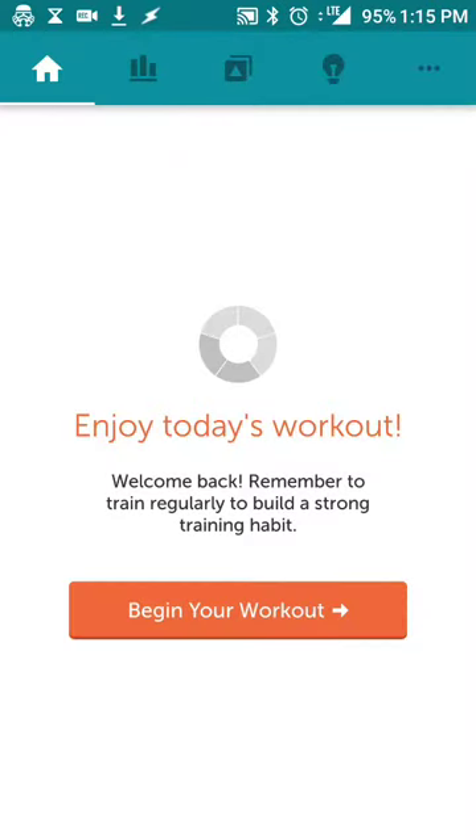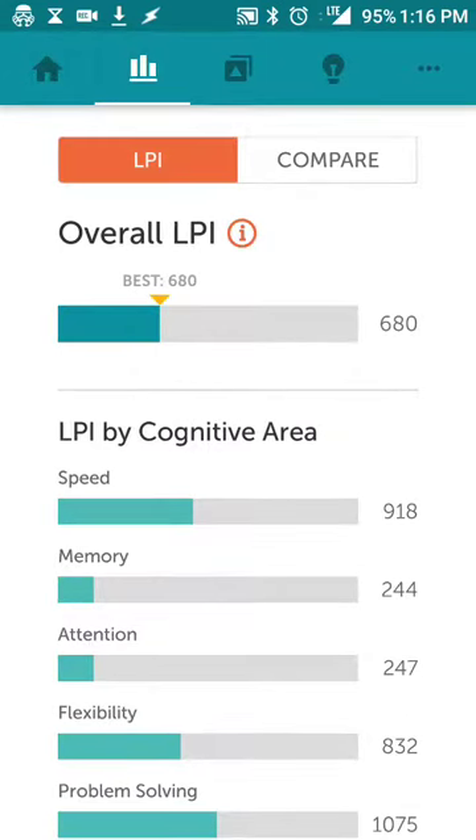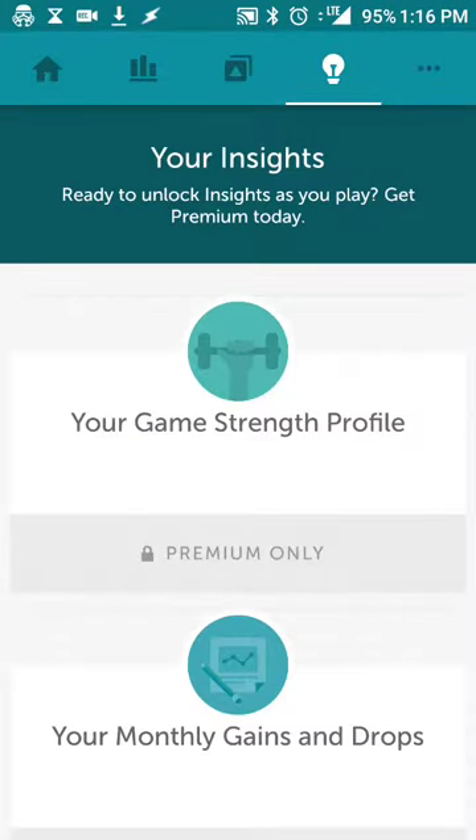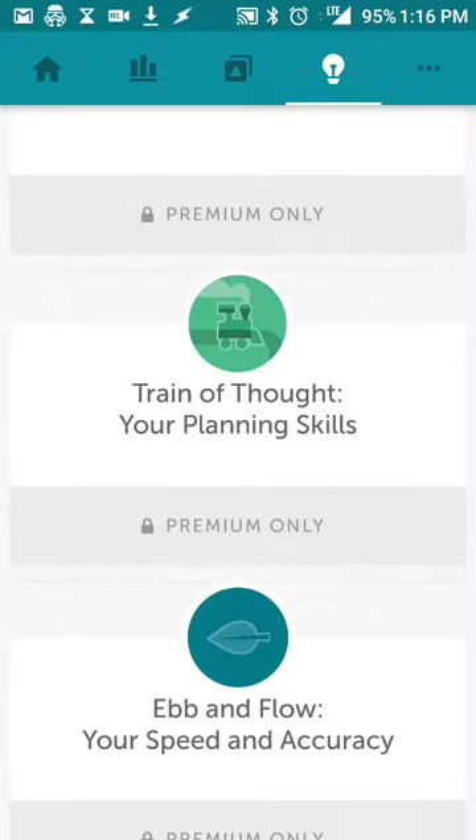The idea behind the app and the service is that they give you a few different brain challenges to work on every day after an initial test. When you first log in — which you can do with an email, Facebook, or anything like that — they'll run you through the paces and see what your level is compared to other users, so they know where to start you and which areas you may need improvement in, such as reasoning, memory, cognition, speed, and coordination.